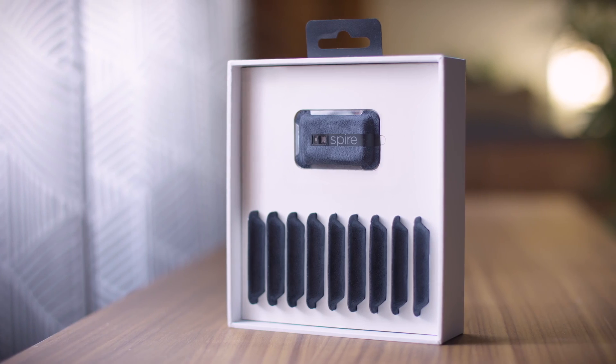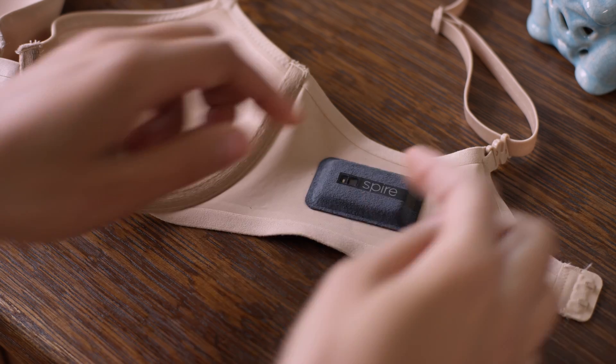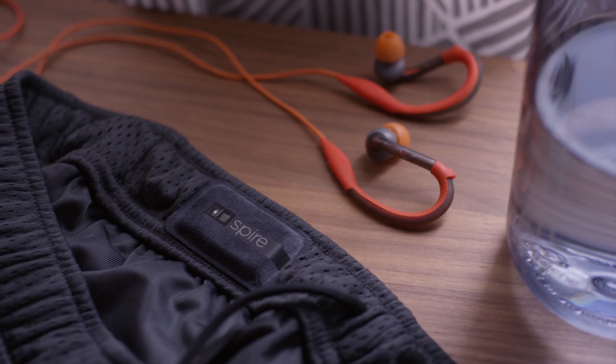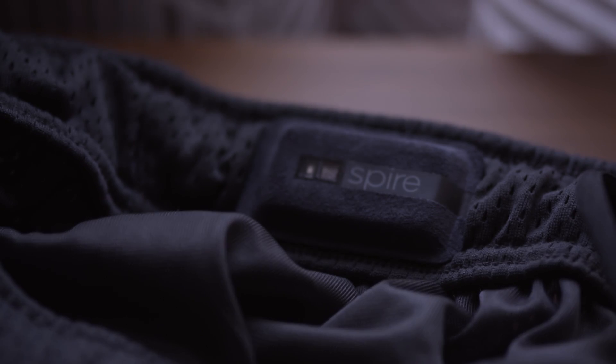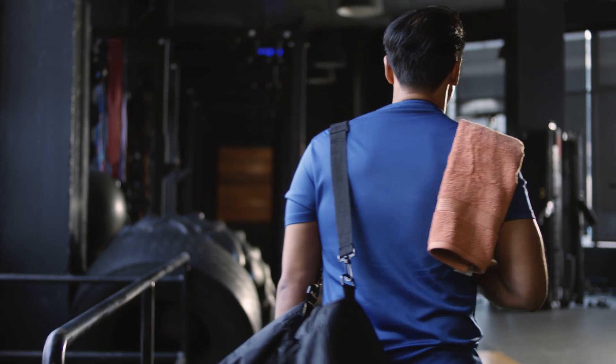Get a pack of Spire Health Tags and tag the clothes that you wear most often. I tag my bras, my underwear, my pajamas, my gym shorts. Each tag has a battery that lasts over a year and a half and they're completely washer and dryer proof. I don't have to remember to wear them or charge them — literally. I tag my clothes and never have to think about them again.